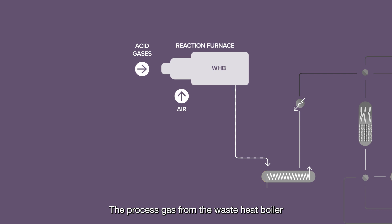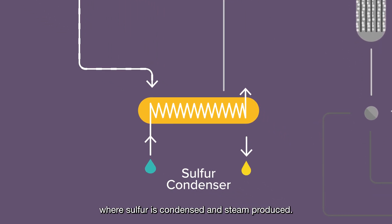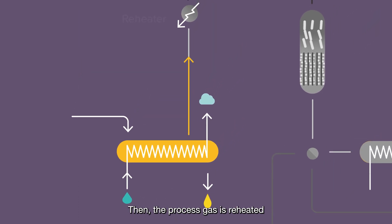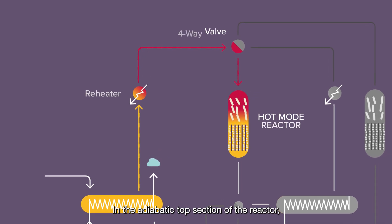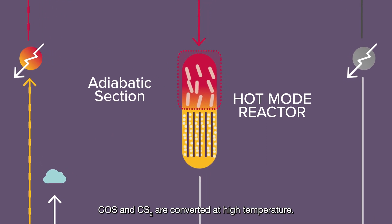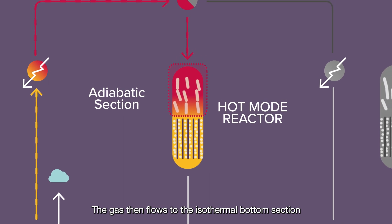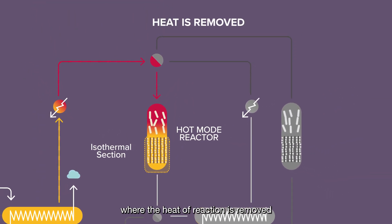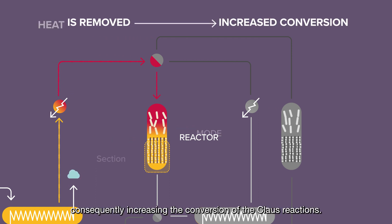The process gas from the waste heat boiler is cooled down in the first sulfur condenser, where sulfur is condensed and steam produced. Then the process gas is reheated prior to entering the hot mode reactor via the four-way valve. In the adiabatic top section of the reactor, COS and CS2 are converted at high temperature. The gas then flows to the isothermal bottom section, where the heat of reaction is removed by the embedded cooler, consequently increasing the conversion of the Claus reactions.